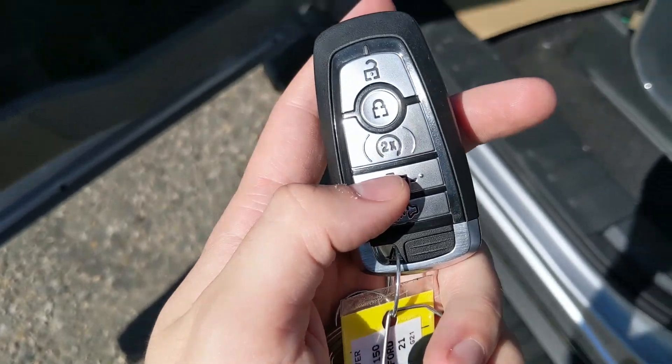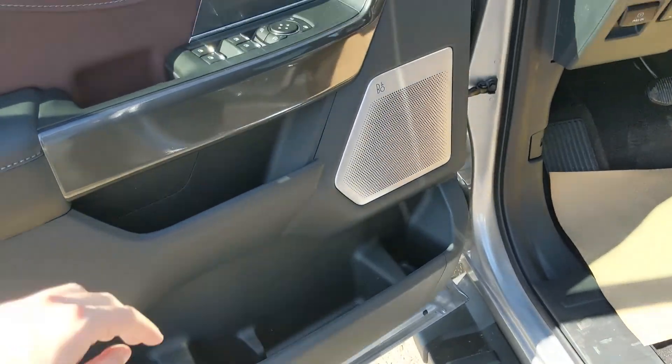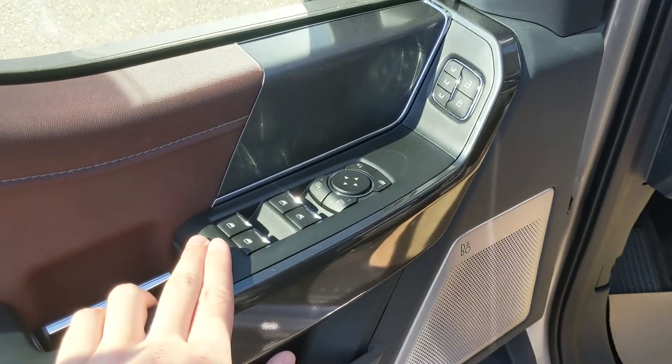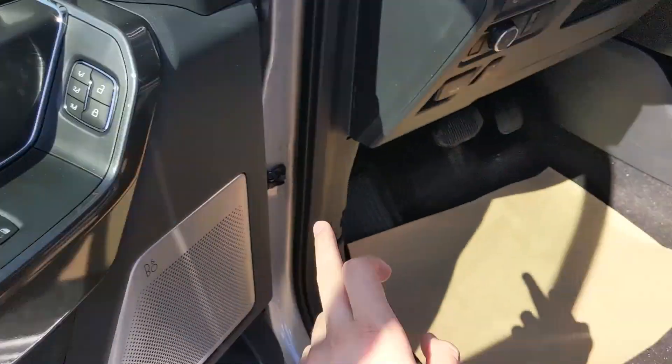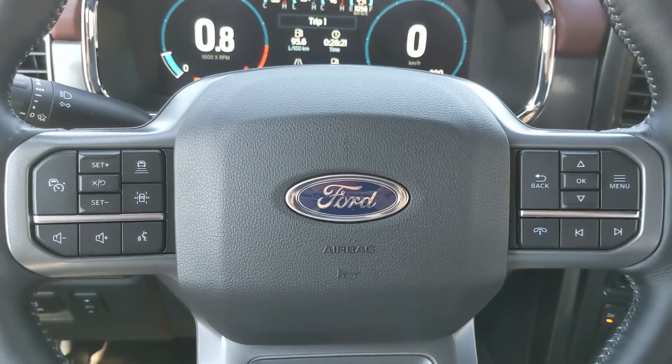This truck does have a remote start, so no need to go outside on those cold mornings to warm up your vehicle. Looking in, you have power windows, power mirrors, and power locks, as well as three memory buttons for your power-adjustable driver's seat, steering wheel, pedals, and mirrors.